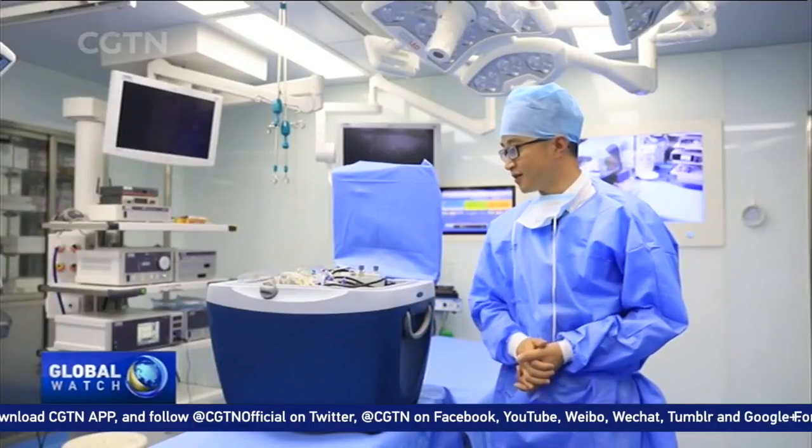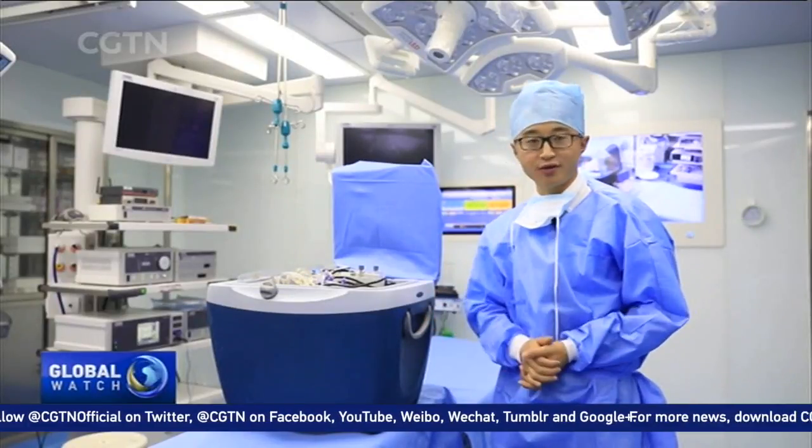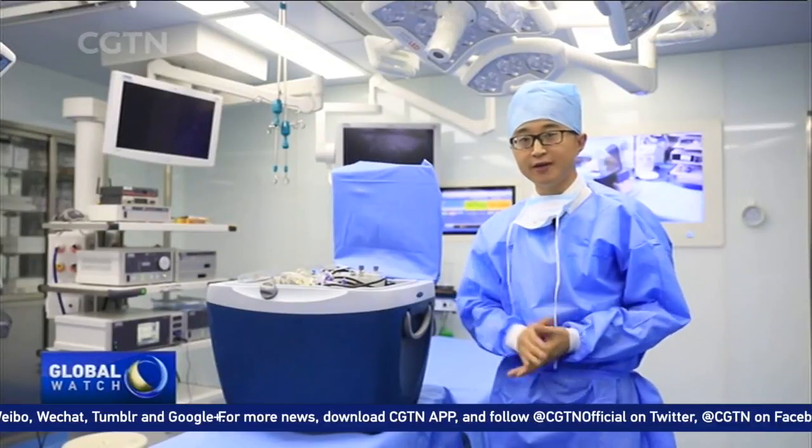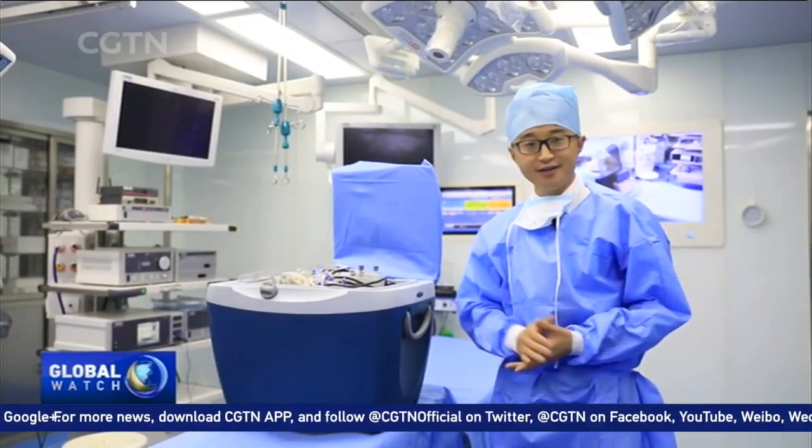It can simulate the human body system and supply blood to the organs. Now it's only for liver transplantation, but in the near future, it could be used for the transplantation of hearts, kidneys, and lungs.